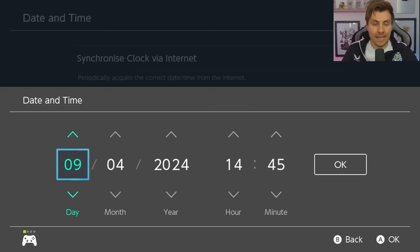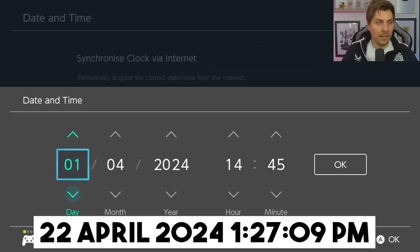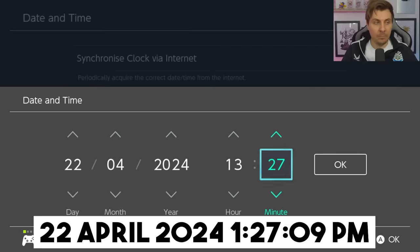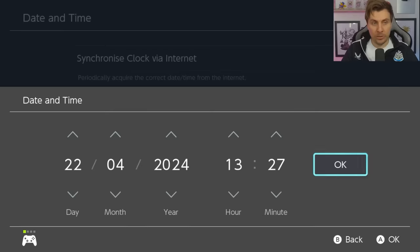The first step is to put in a date that will guarantee us the Pokeball Lotto. The date that activates this is the 22nd of April 2024, and the time is going to be 1:27 PM. If your date format looks a little different — I'm in the UK so we have day/month/year rather than month/day/year — just know that April 22nd is the date you want to put in.